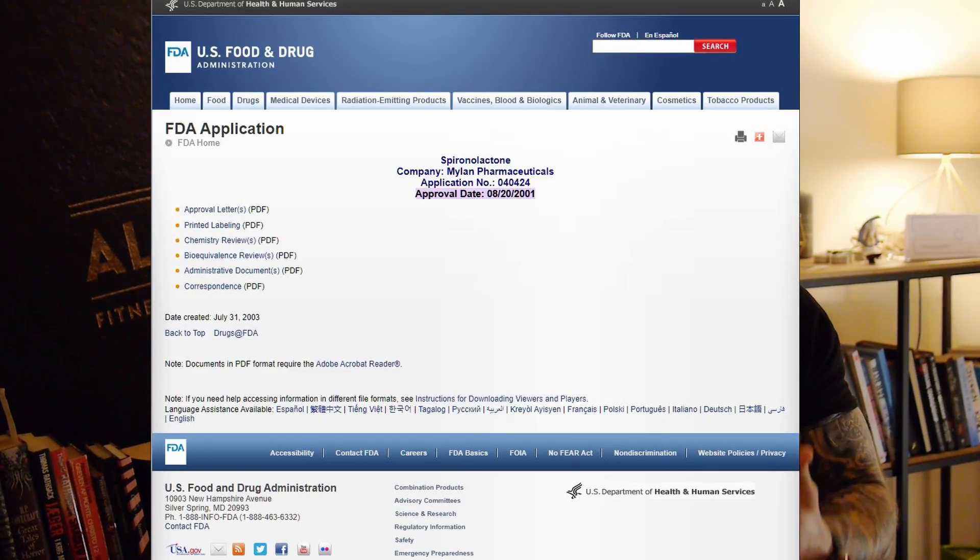That doesn't mean that spironolactone doesn't have its place and purpose in your anti-hair loss regimen. One thing I find interesting is that it has already been approved by the FDA — although not for hair loss, but for all the other diseases I mentioned. This also means that if you use it for hair loss, you're using a compound that has been tested enough and we know there are no crazy adverse side effects that haven't been mentioned or something hidden that we don't know about yet.